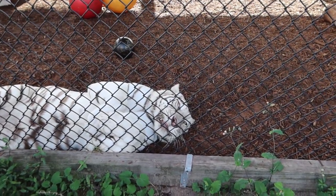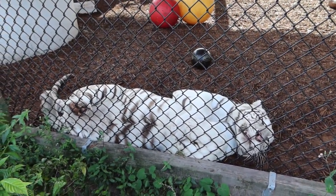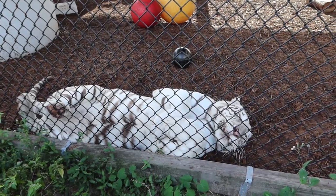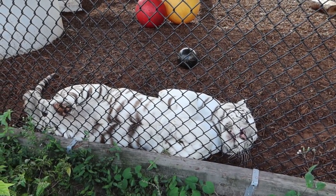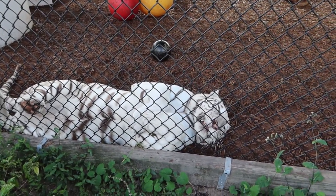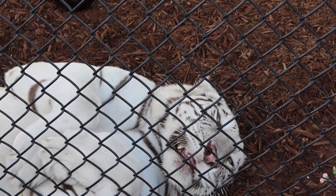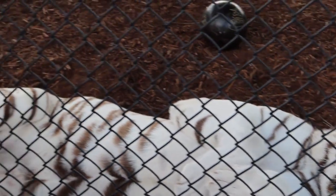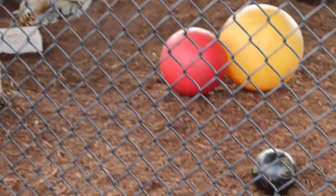One of the fun facts about tigers is that their stripes go down to their skin. So if you were to shave a tiger down, they would still have stripes on their skin — almost like a tiger stripe tattoo. Another thing about white tigers is that they are not albino, they're leucistic. The difference is albino tigers would have pink eyes, whereas these guys have blue eyes and pink paws, as opposed to other tigers that have amber colored eyes and dark paws.